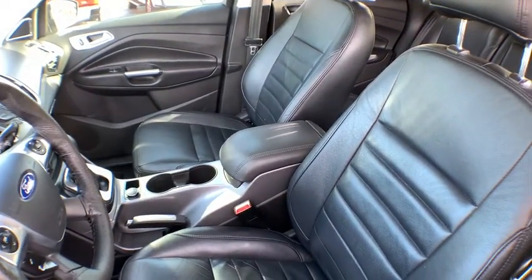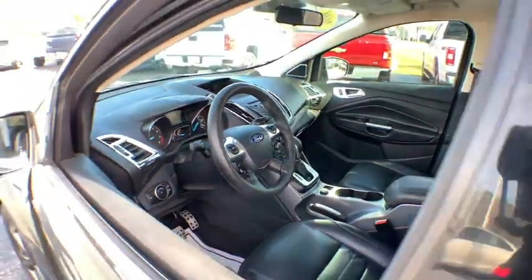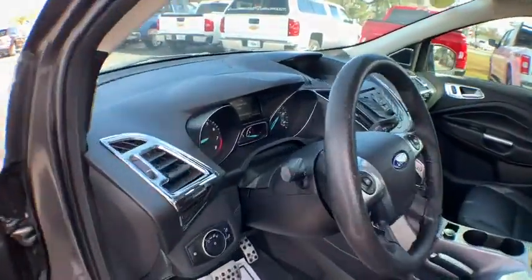Traction control, dual airbags, alloy wheels, power steering, four-wheel disc brakes, electronic stability control, fog lights.